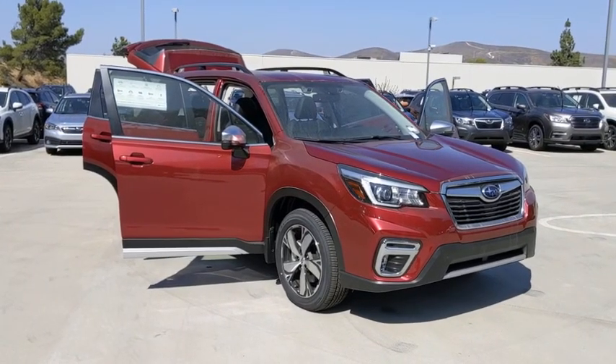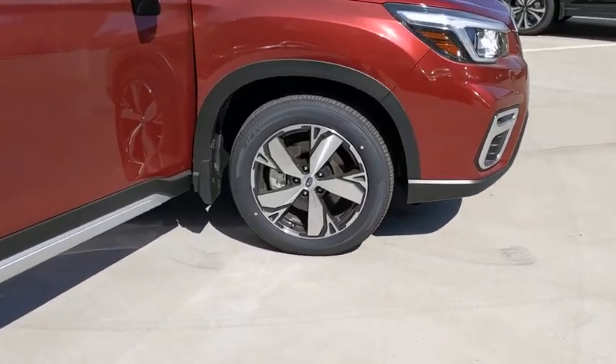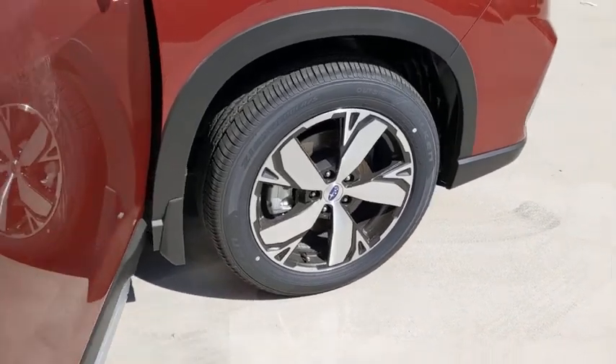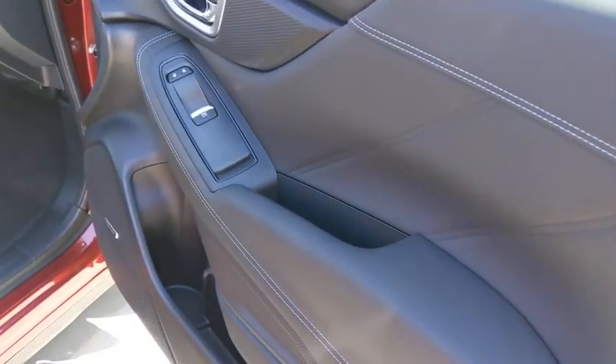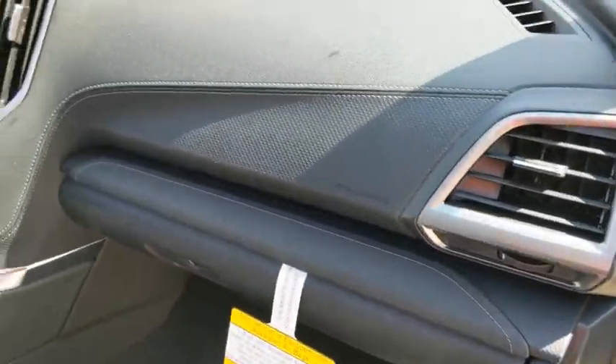Here are some of this vehicle's great options: keyless entry, navigation system, all-wheel drive, backup camera, power liftgate, power passenger seat, remote engine start, leather-wrapped steering wheel, adjustable steering wheel, driver lumbar, power steering, front floor mats.